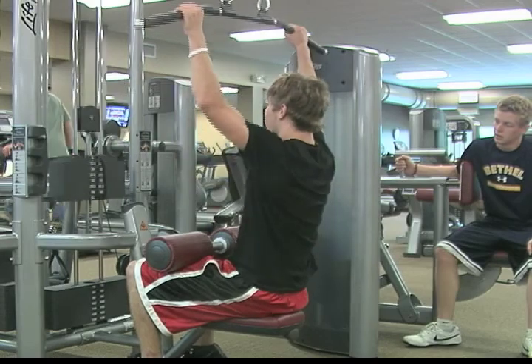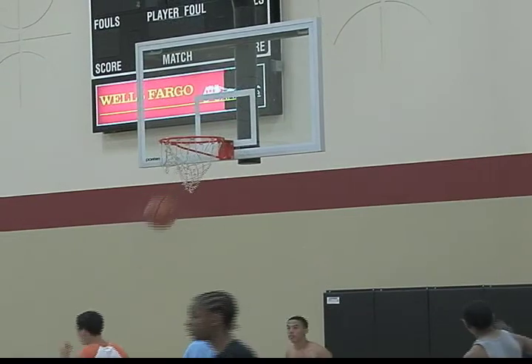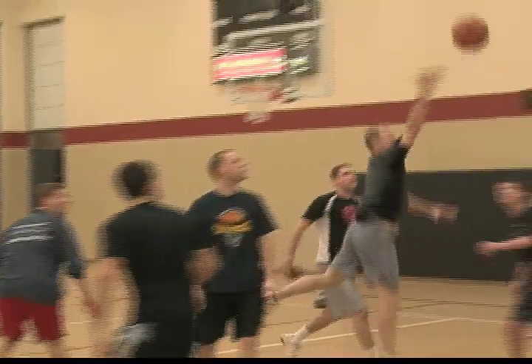There are a variety of workout options available at the community center. Hit the court with a group of friends for a game of basketball. There are two courts on site.